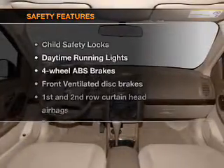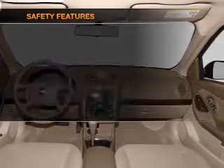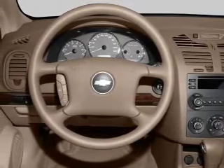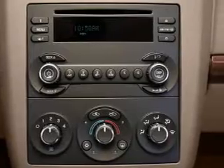If safety is a high priority, rest assured knowing that these top safety components are included: front ventilated disc brakes, curtain head airbags, passenger airbag, traction control, daytime running lights, independent suspension.